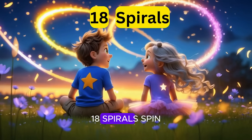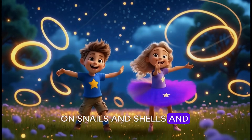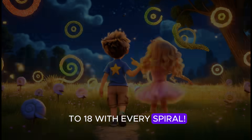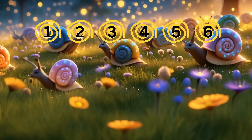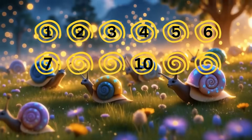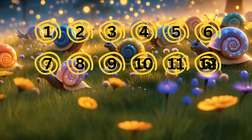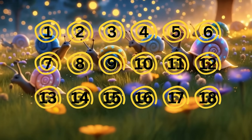Eighteen spirals spin and twirl, loops and curls in a dizzy swirl, on snails and shells and curly things. Let's count to eighteen with every spiral. Let's count one to eighteen: one, two, three, four, five, six, seven, eight, nine, ten, eleven, twelve, thirteen, fourteen, fifteen, sixteen, seventeen, eighteen.